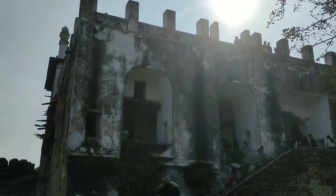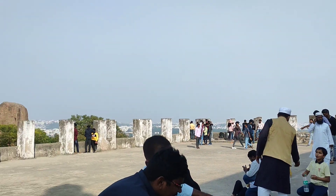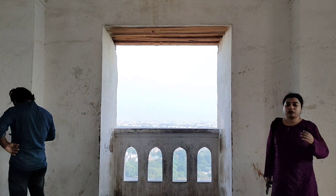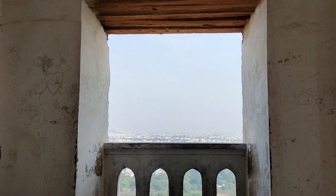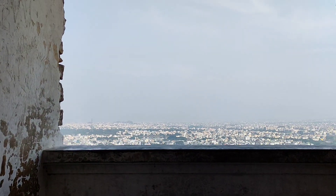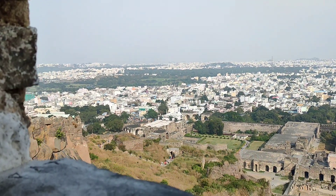Finally, we are going to the highest point of this fort. The view is worth it. Wow, just look at the view! This highest point is also known as Balahisar Pavilion.